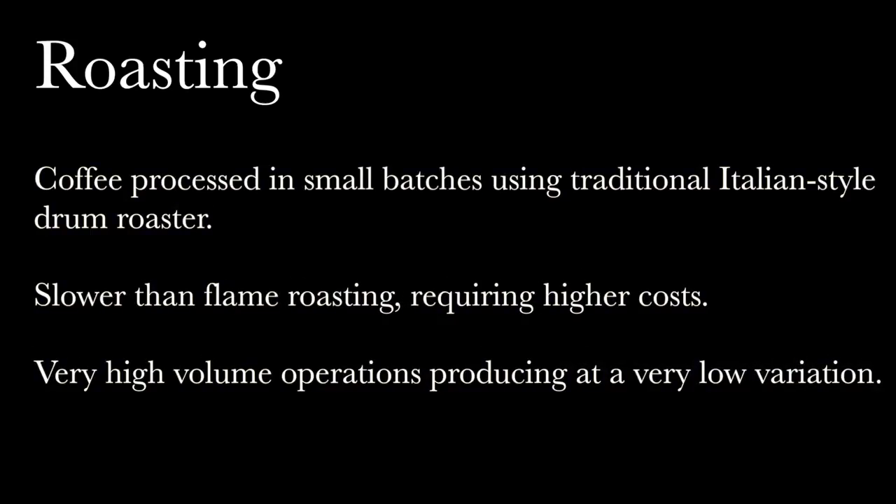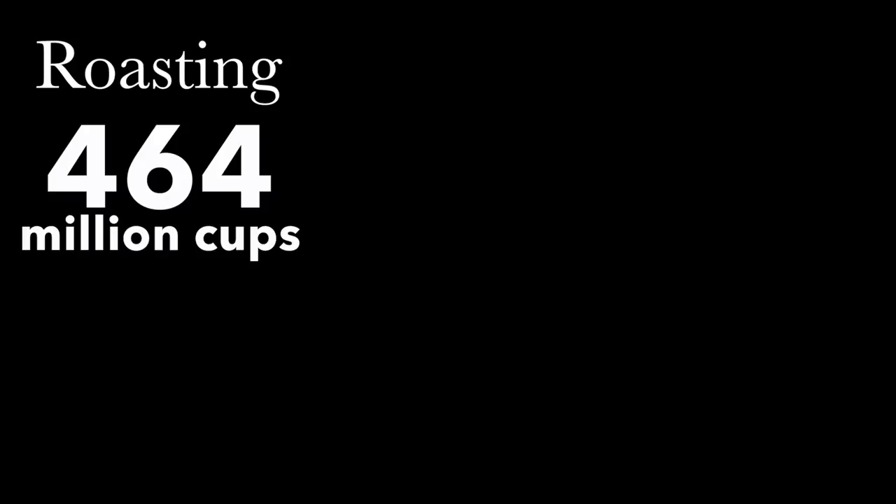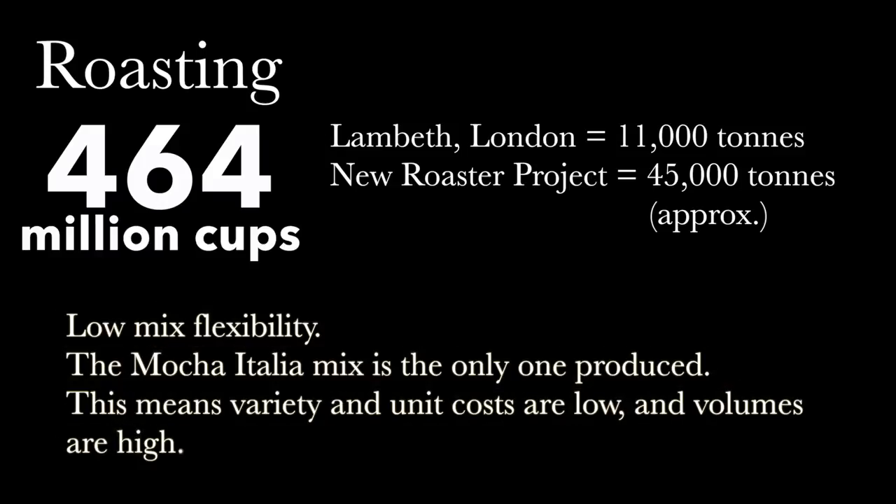After testing, all the coffee beans undergo the roasting process. Costa processes coffee in small batches using traditional Italian-style drum roasters at temperatures between 200 and 240 degrees Celsius. This process is slower than flame roasting and requires higher costs. The roasters stop just at the point where the oils are still contained within the beans. This is a very high-volume operation that produces very low variation in the product. Last year, Costa supplied 464 million cups of coffee to its customers. Costa's current roastery in Lambeth, London has a capacity of 11,000 tons, but they are building a new roastery which will have the ability to produce around 45,000 tons of coffee beans.